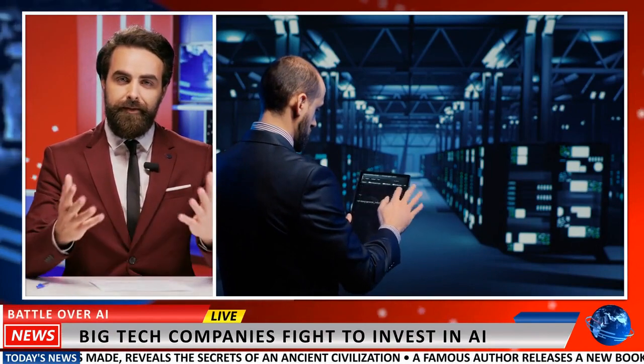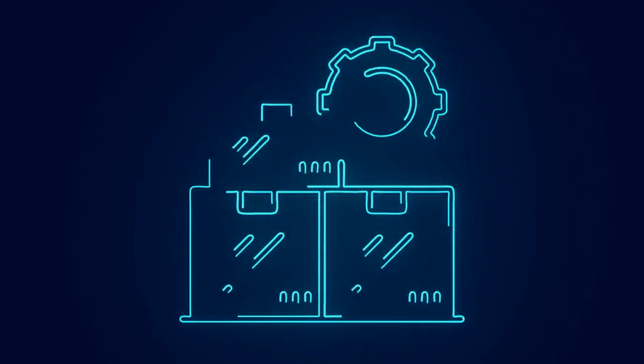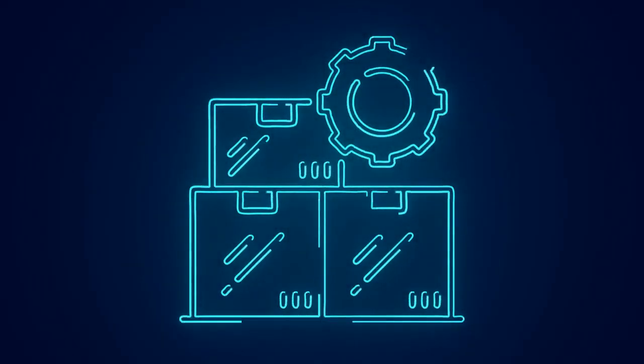Walmart, the retail giant, has always been at the forefront of innovation, and it is no surprise that they have embraced artificial intelligence to revolutionize their inventory management processes. By leveraging AI technologies, Walmart has transformed its inventory management strategies, leading to reduced waste, improved supply chain efficiency, and ultimately enhancing the overall customer experience.